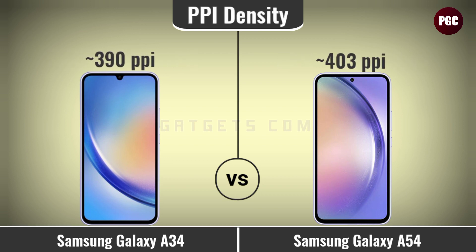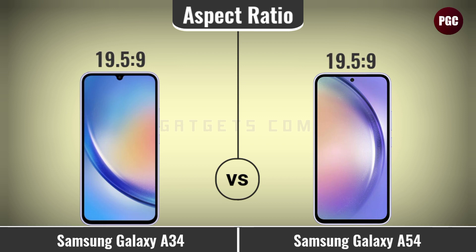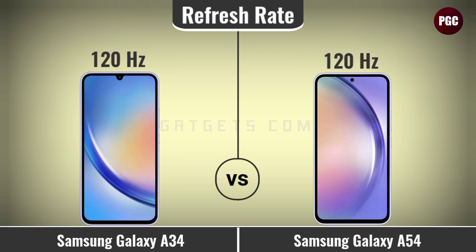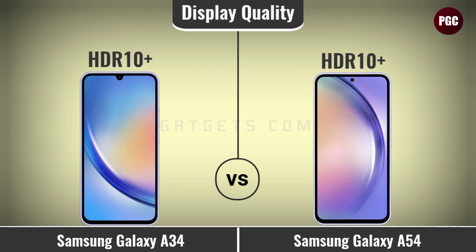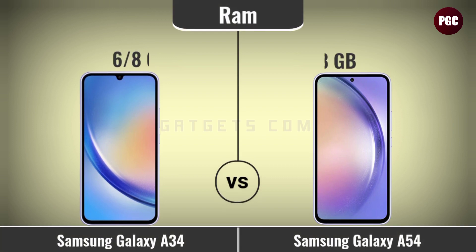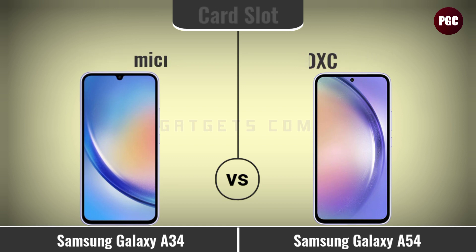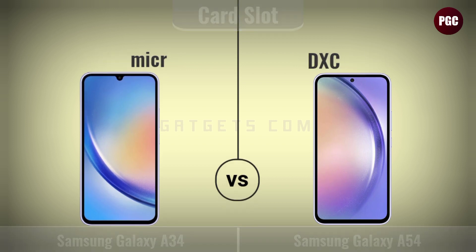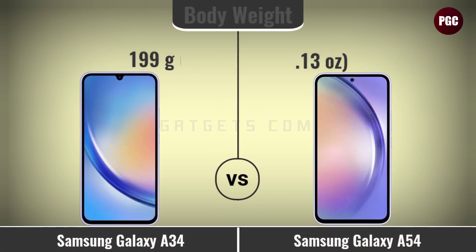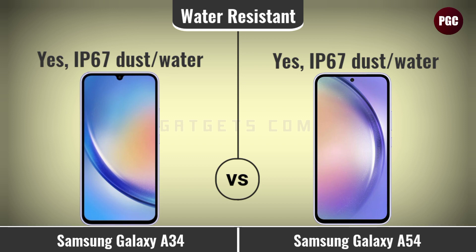Display comparison: display type, display size, resolution, PPI density, always-on display, aspect ratio, screen-to-body ratio, refresh rate, and display quality.